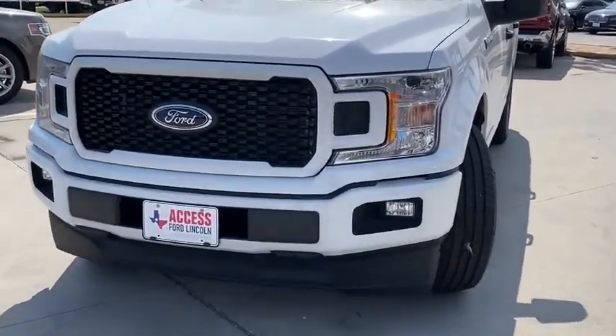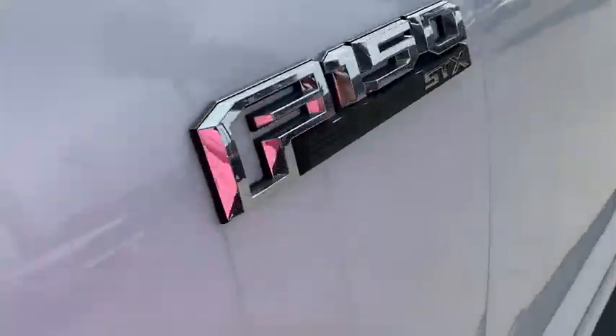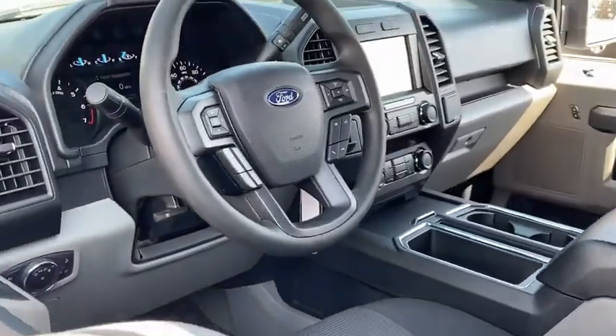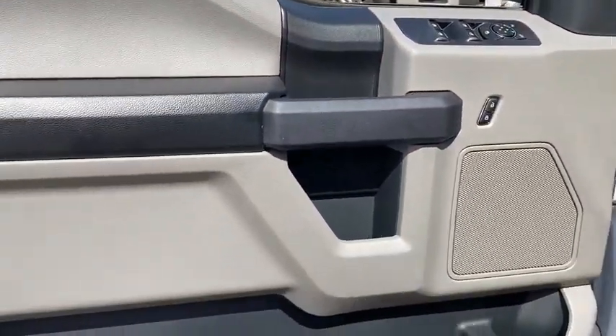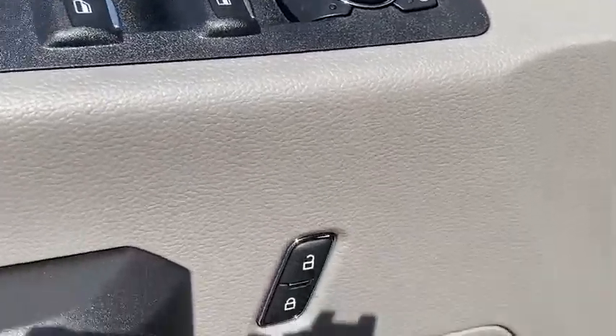Here are some of this vehicle's great options: backup camera, keyless entry, remote engine start, power steering, driver lumbar, adjustable steering wheel, four-wheel disc brakes, front floor mats, ABS four-wheel, cruise control, auto-off headlights, AM-FM stereo radio, rear defrost.